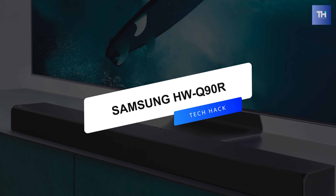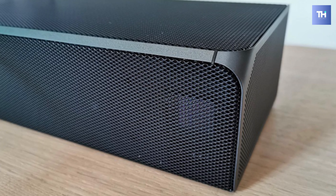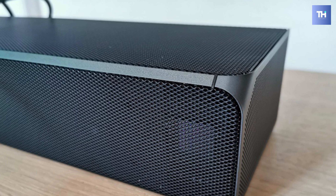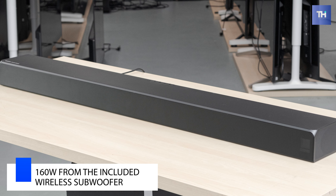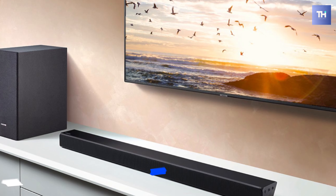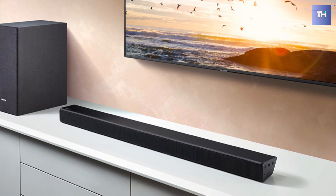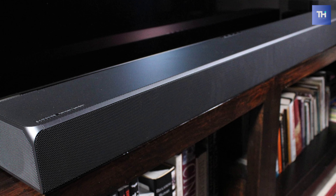Next is the Samsung HW-Q90R. This Samsung HW-Q90R 510W soundbar system delivers up to 510W of power from the soundbar and up to 160W from the included wireless subwoofer. Its dedicated center channel helps deliver clear dialogue, and its included wireless subwoofer enables you to feel the intensity of the action and the rhythm of the music with rich bass.